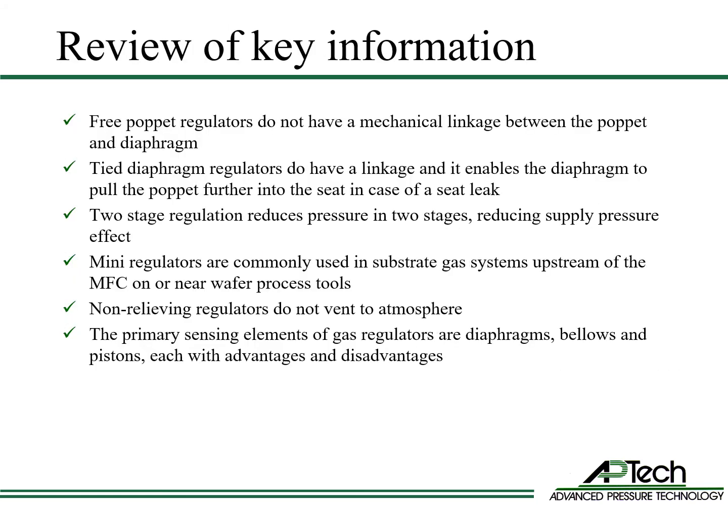Now let's review the key information about regulator types. Free poppet regulators do not have a mechanical linkage between the poppet and the diaphragm. Tied diaphragm regulators do have a linkage, and it enables the diaphragm to pull the poppet further into the seat in case of a seat leak. Two-stage regulation reduces pressure in two stages, reducing supply pressure effect. Mini regulators are commonly used in substrate gas systems upstream of the mass flow controller on or near wafer process tools.